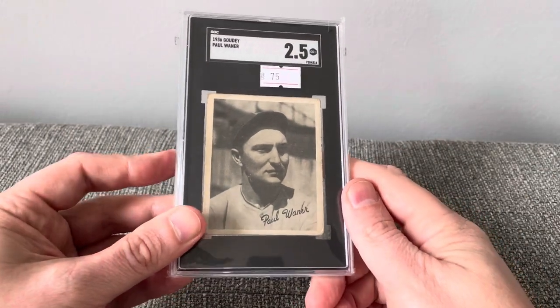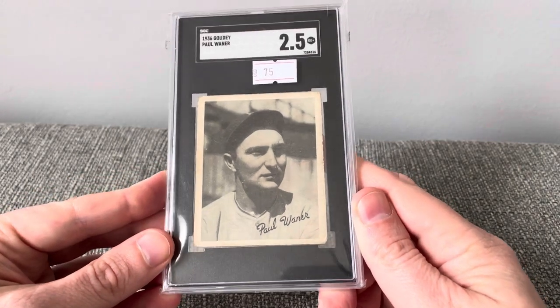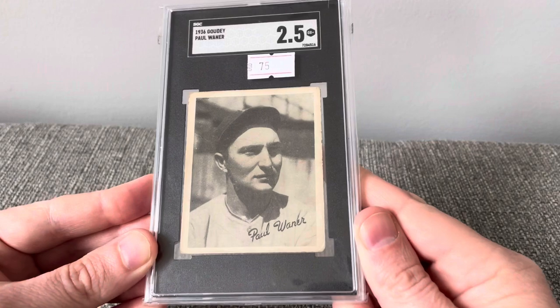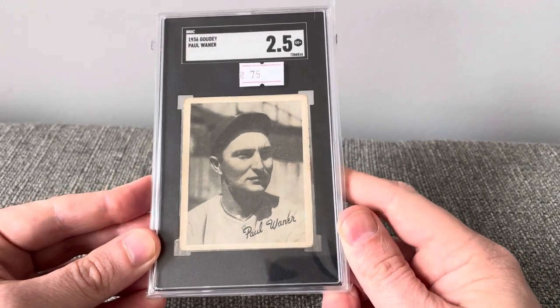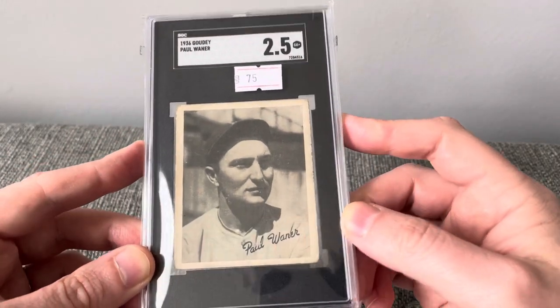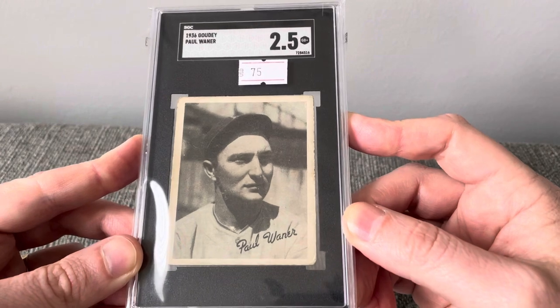Hey everyone, Brian here, hodges1455, coming at you with another video. Today I'm doing a video response for the card pile, who in a recent video wanted us to share some of our graded cards in our collection with the point in the grade. So this is a 1936 Goudey Paul Waner and a 2.5.